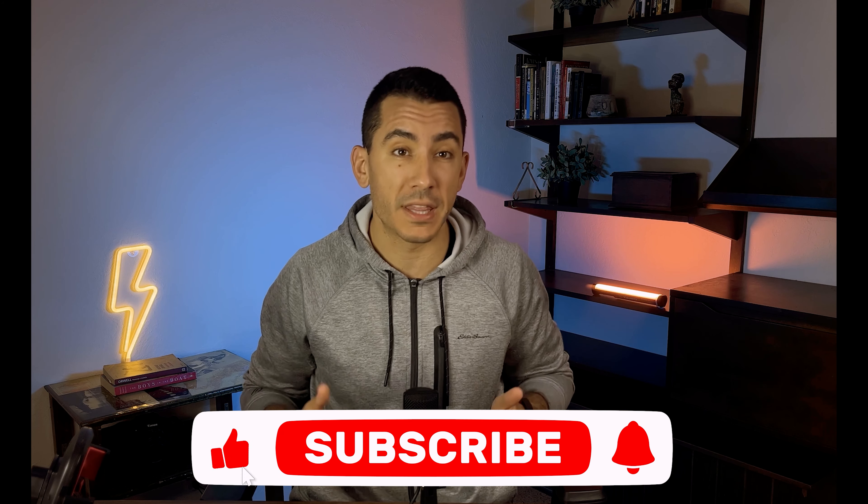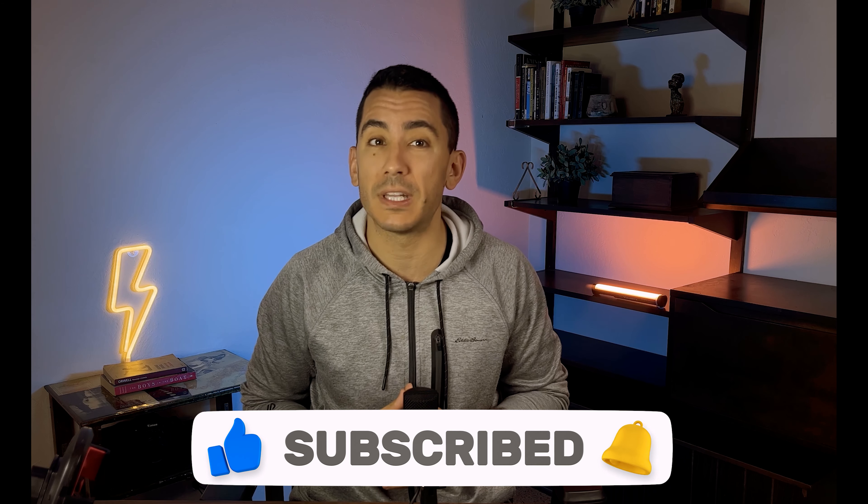Social media algorithms are constantly changing, making it difficult to keep up with the latest trends. That's why it's important to stay subscribed to this channel so you can stay on top of the latest Instagram updates and strategies.